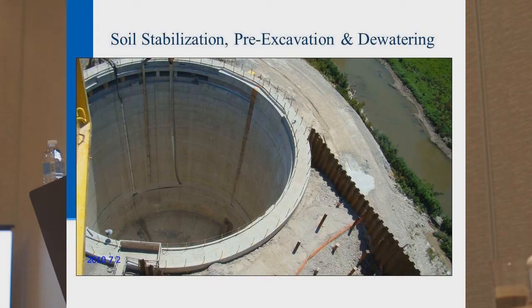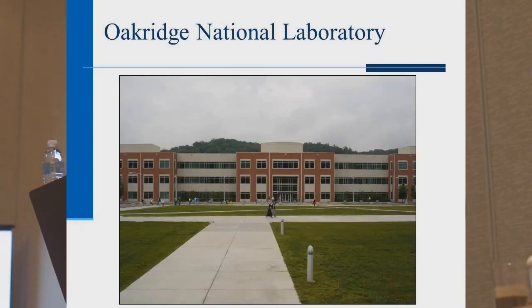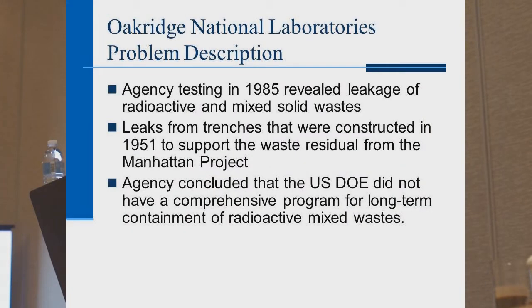Soil stabilization and pre-excavation grouting is the third and final project we'll look at today. Oak Ridge National Laboratory is in Tennessee — this is our first case study. In 1985, it was revealed that there was leakage of radioactive waste in some trenches where waste was buried after the Manhattan Project in the 1950s when they were working on the atomic bomb. Monitoring wells nearby showed that groundwater was leaching hazardous waste into those wells.